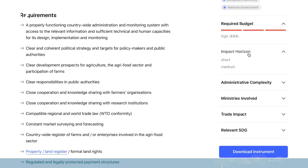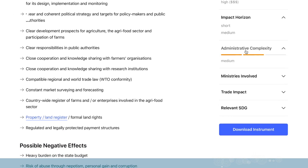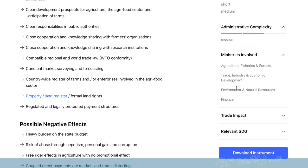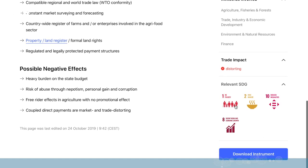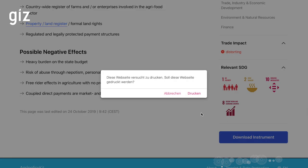We know that from the European Union, for example. The impact horizon is short. Administrative complexity is medium in relative terms. Other ministries involved are of course the Ministry of Finance, the Ministry of Environment, and also trade, industry, and development apart from agriculture. There is a distorting trade effect, but other relevant SDGs that can be targeted with this instrument are SDG 1, 2, and 10 apart from the one already chosen. You can also download the instruments.